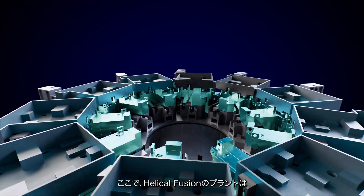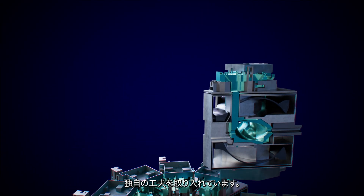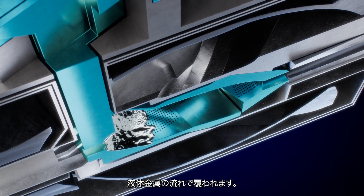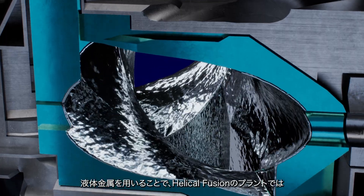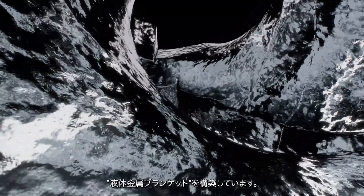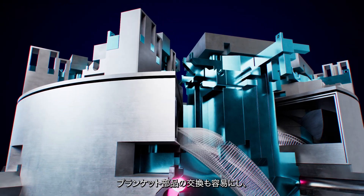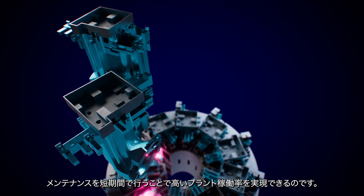Here, the helical stellarator power plant will have another piece of ingenuity that separates it from other reactors. The inside surface of the blanket will be covered in liquid metal flow. Helical Fusion is developing a system so the blanket can efficiently carry the heat out of the reactor — a liquid metal blanket. Generous space between the coils means blanket parts can be swapped quickly, enabling faster maintenance and higher plant uptime.